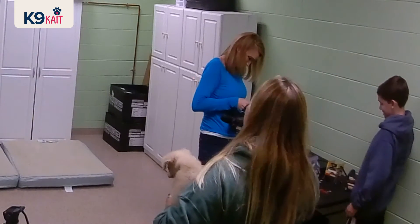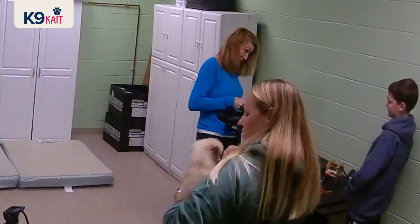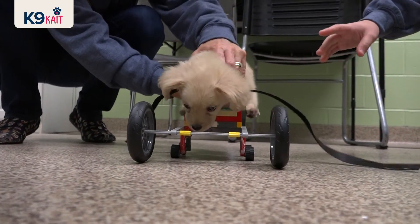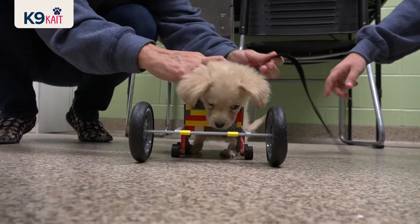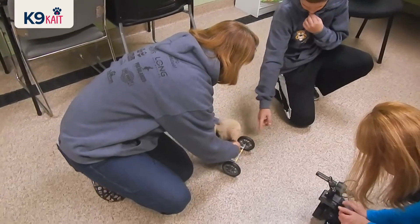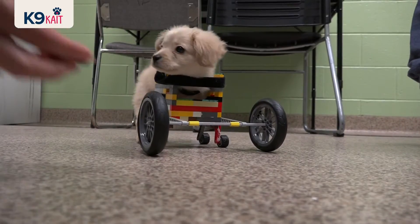My mom luckily took a picture, and I put it back together from there. Mom to the rescue! So she's going in the box, and then the Velcro goes over to help stabilize her, and her back legs will hopefully start running, and then the wheels will start spinning, and then she'll go forwards, hopefully.